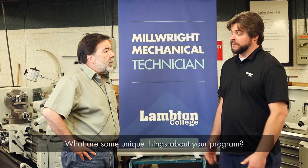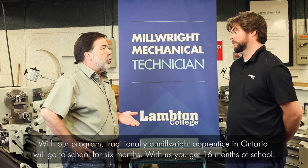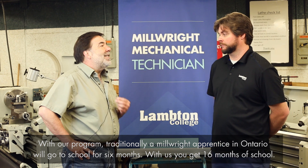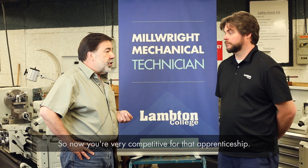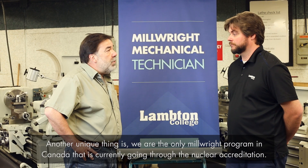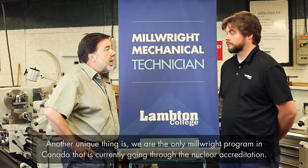What are some unique things about your program? With our program, traditionally a Millwright apprentice in Ontario will go to school for six months. With us, you get 16 months of school, so now you're very competitive for that apprenticeship. Another unique thing is we're the only Millwright program in Canada that is currently going through the Nuclear Accreditation.